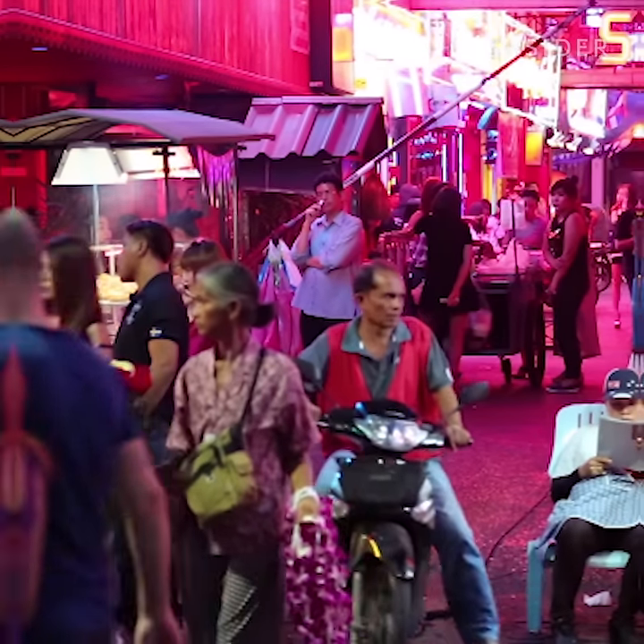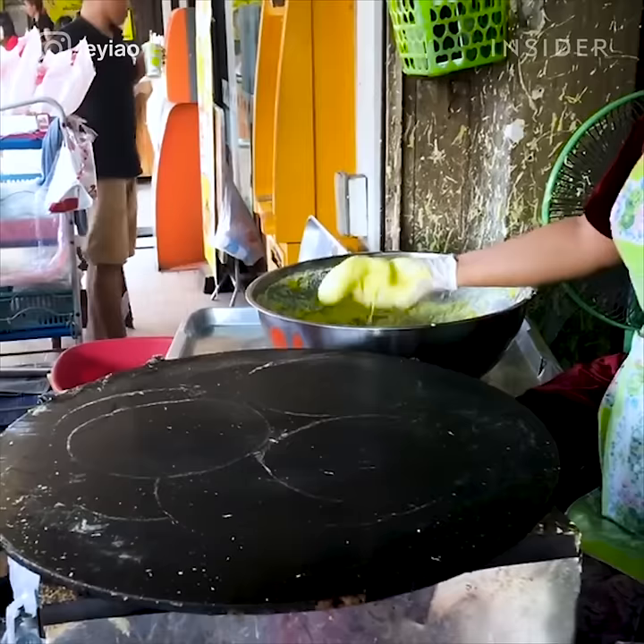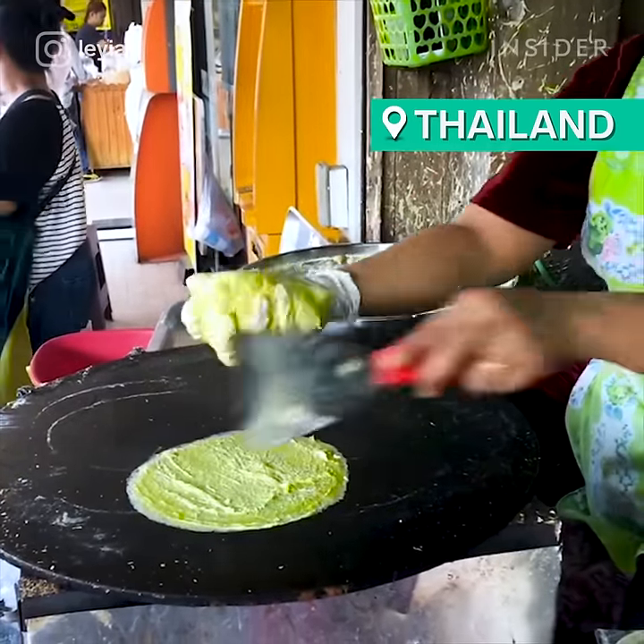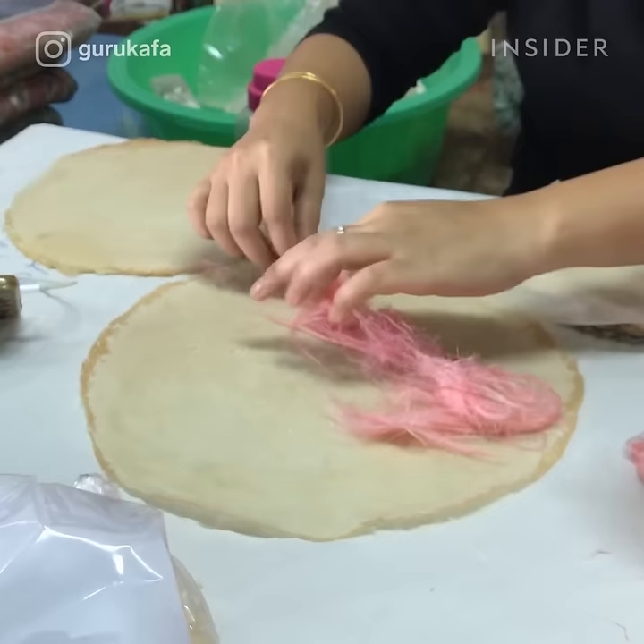Along the streets of Thailand, you'll find a delicious dessert known as roti seimei. These paper-thin roti are stuffed with sweet candy floss made out of spun sugar syrup.